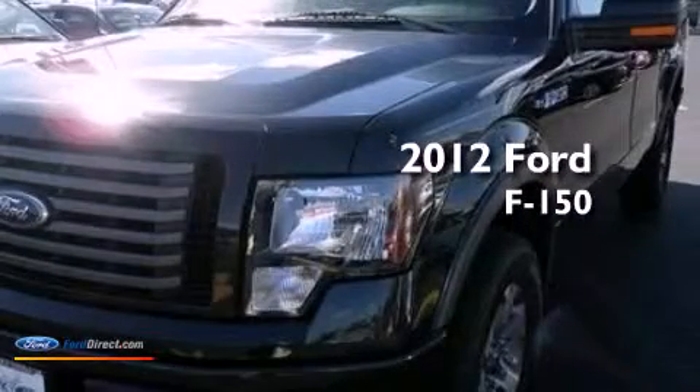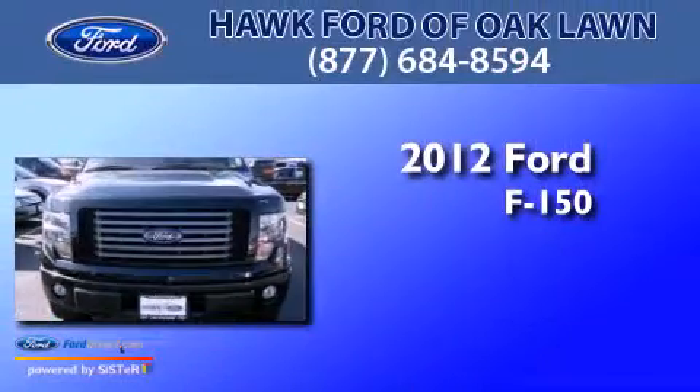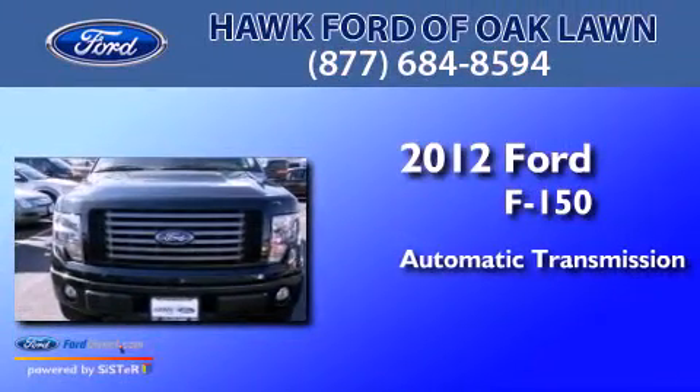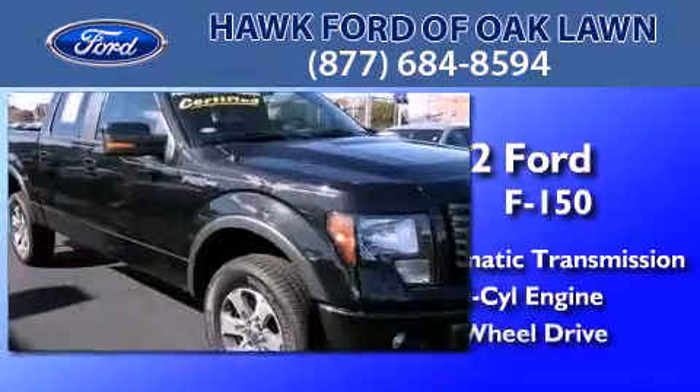This is a certified pre-owned 2012 Ford F-150. This truck has an automatic transmission, a 5.0-liter V8, and four-wheel drive.